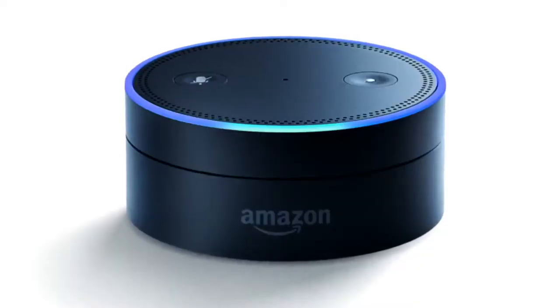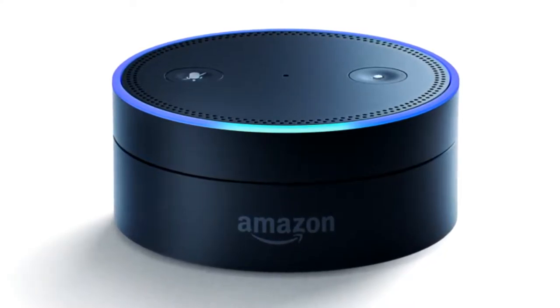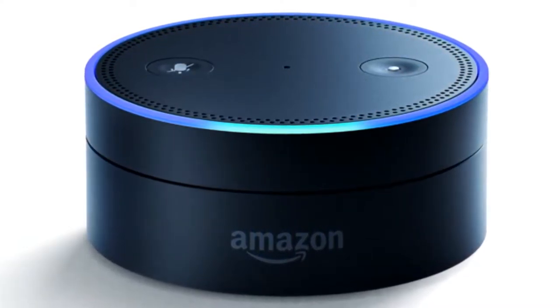First off we have the second generation Amazon Echo Dot. Echo Dot is a hands-free voice control device that uses Alexa to play music, control smart home devices, provide information, read the news, set alarms and much more.